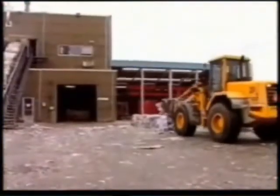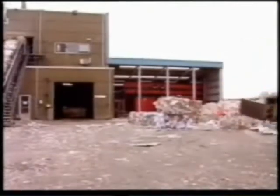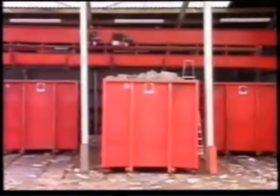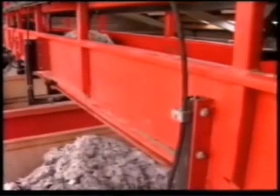At the Skjern paper mill, RUNI have also designed a fully automated distribution system for the compacted waste. There's room for three containers which are gradually filled one at a time via a hydraulic conveyor system.